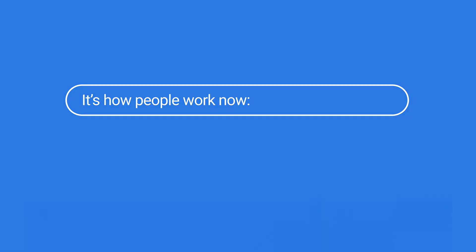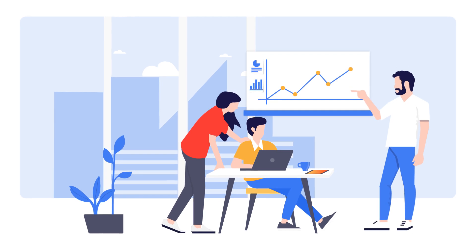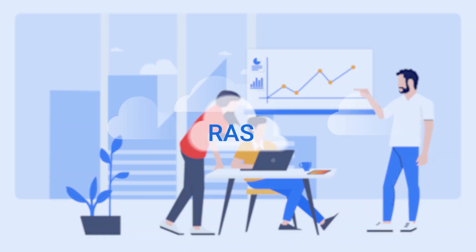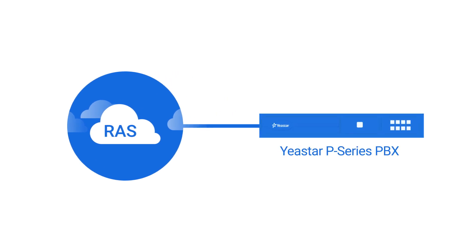It's how people work now — at home, on the go, and in the workplace. Imagine if you can work from wherever you want, while staying as productive as if you're in the office. Yaystar Remote Access Service does just that, designed for the Yaystar P-Series PBX appliance.